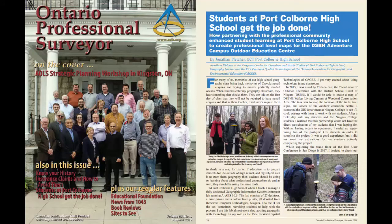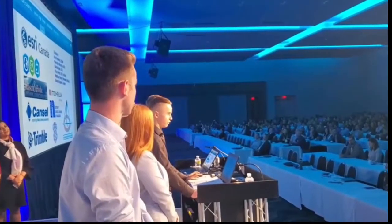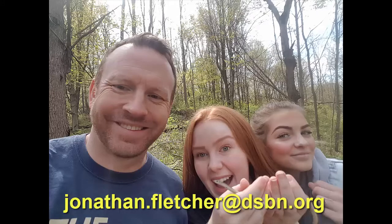Did you know that Pour Coburn High School is considered unique and a leader in using geospatial technology in the classroom? It is the first high school to have the Trimble Catalyst in North America, if not the world. In fact, students from Mr. Fletcher's spatial technology class have done professional level work and have presented that work to 1,100 GIS professionals at a national conference in Toronto.